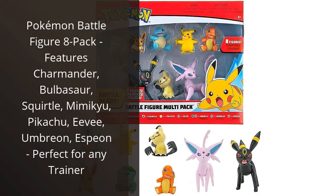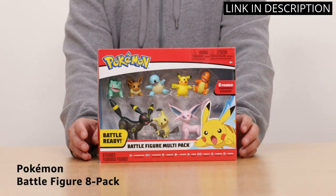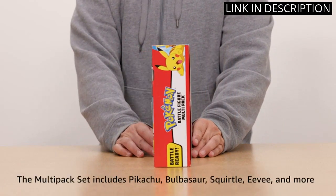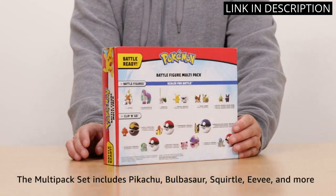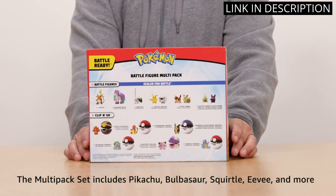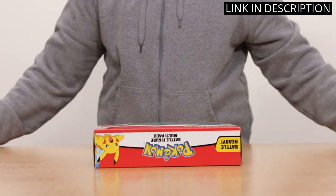I recently purchased the Pokemon Battle Figure 8 Pack and I am absolutely thrilled with it. The set includes some of my favorite Pokemon characters like Charmander, Bulbasaur, and Pikachu, as well as newcomers like Mimikyu and Eevee. The figurines are incredibly detailed and look just like they do in the games and anime. The addition of Umbreon and Espeon is a great touch and completes the set perfectly.